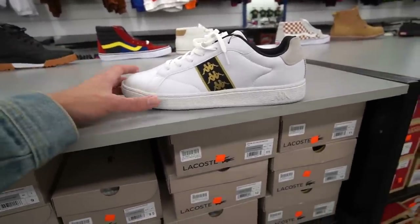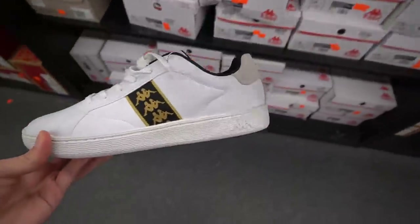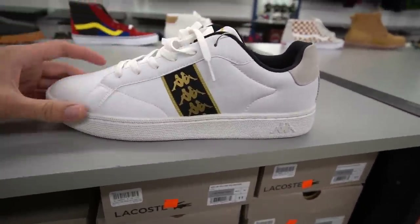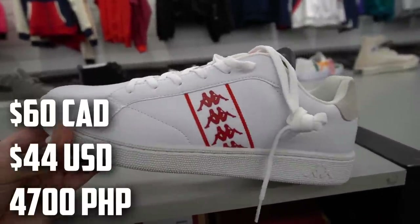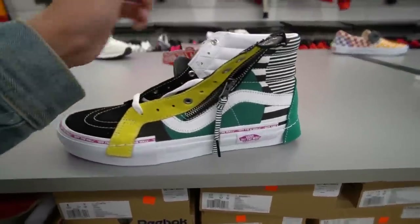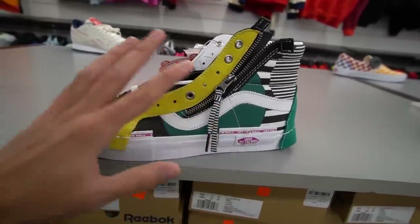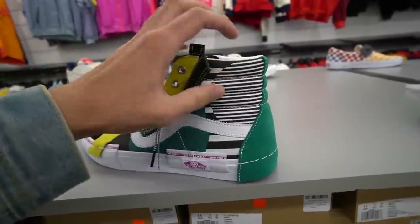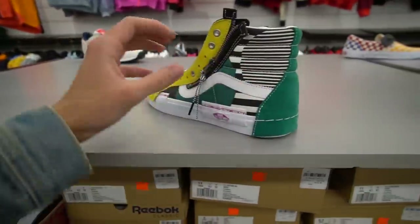I wasn't aware Kappa made sneakers — I thought they just made tracksuits — but there are Kappa Banda Menimi sneakers here for 60. They have it in white and red as well. Then these Vans are crazy — they're 80 dollars and appear to be off-white inspired, with the most outrageous colorway I've seen: pink, yellow, teal, and a black-and-white line print on the side. Not really digging these — I prefer the other colorways a lot more.